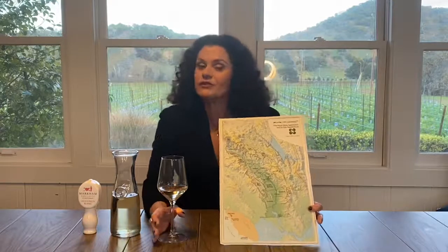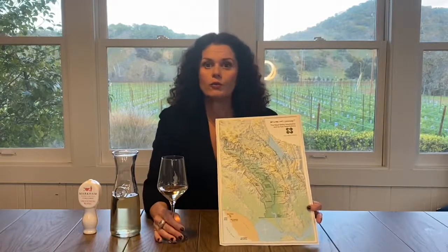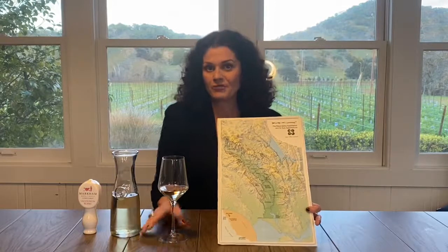We use stainless steel for the fermentation. There's no new oak on this so you won't notice any vanilla or toast. It's mainly all about that beautiful fruit coming from the southern part of Napa.